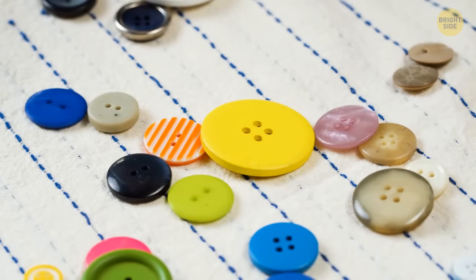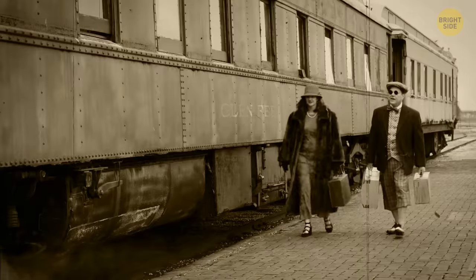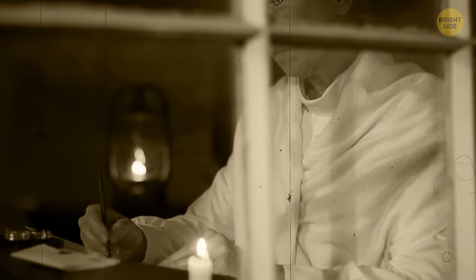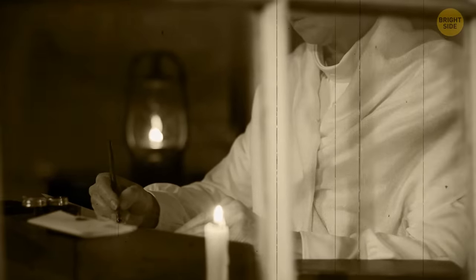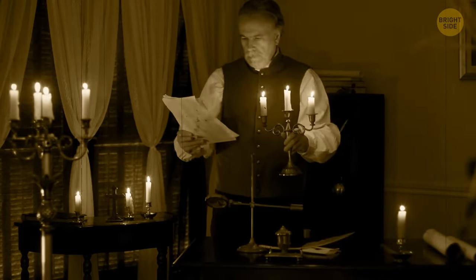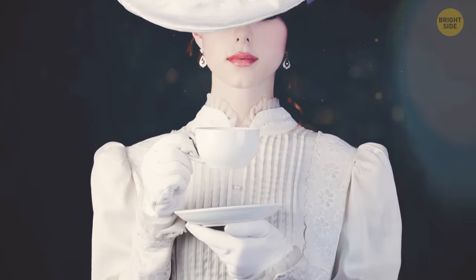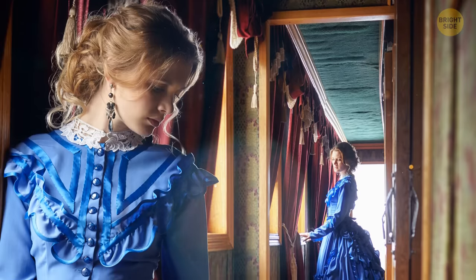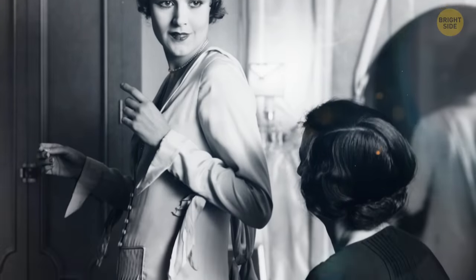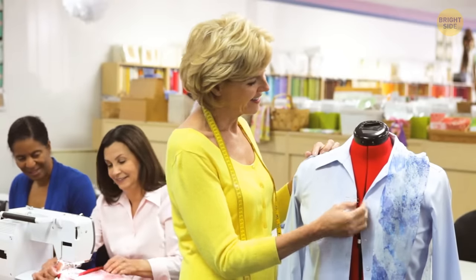Have you ever wondered why buttons on women's shirts are on the left, but on men's they're on the right? There was a time when the side the buttons were on would indicate your social status. If you were a commoner, you'd be dressing yourself and the buttons would be on the right — easier for a right-handed person. If you were wealthy and male, you'd still probably dress on your own. But if you were a wealthy woman, you often had a chambermaid helping you, especially during the Renaissance and Victorian era when women's clothing was quite elaborate, with petticoats, corsets, and bustles. The buttons were on the left so the maid could use her right hand to secure them more easily. In time, it simply became part of mass-produced fashion, the reason long forgotten.